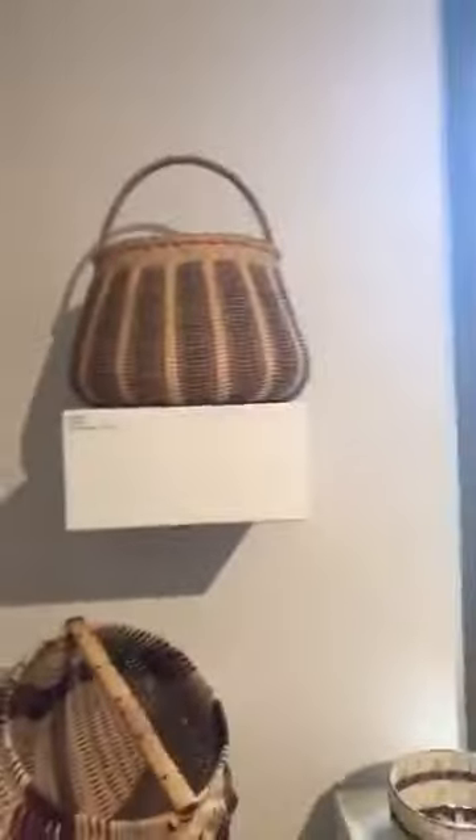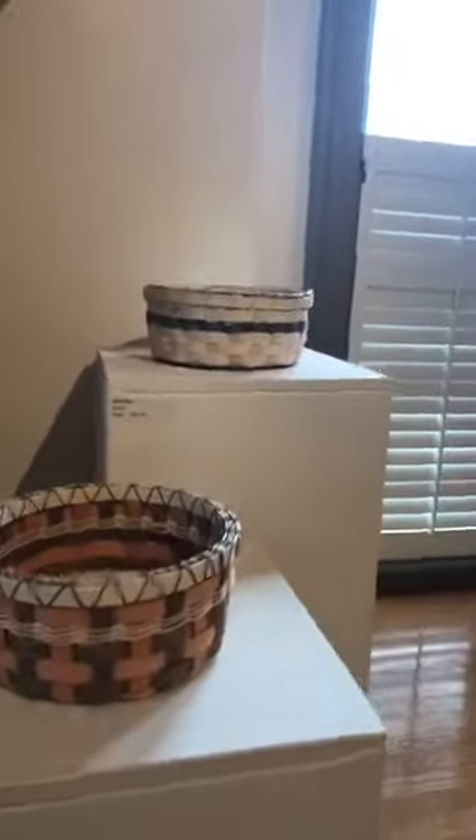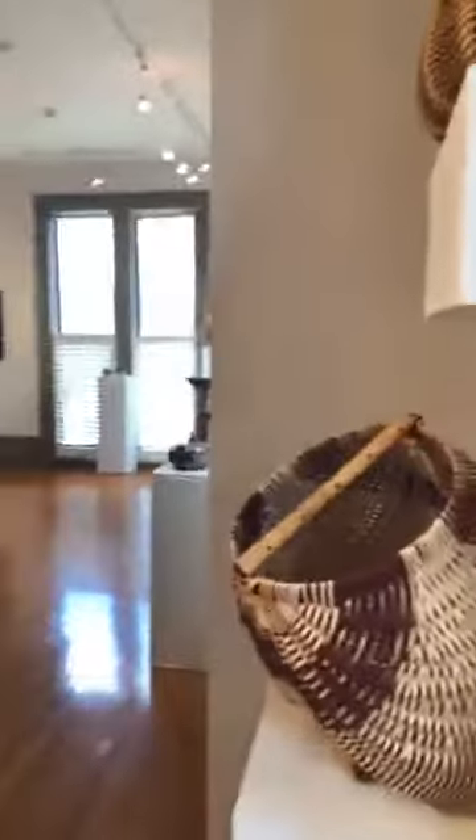Then another one of our instructors, Denise Allen. She did a basket making workshop this past fall. If you were part of the workshop, you would have made one of these cute little baskets. She also does some pretty intricate work, as you can see in this basket titled Upside Down Basket, which is available for sale on our website.